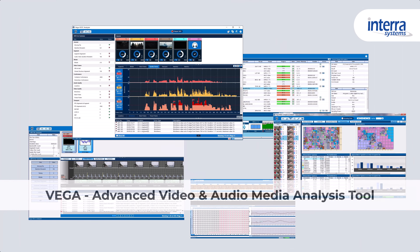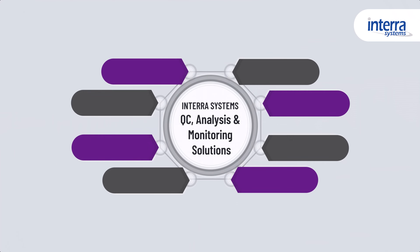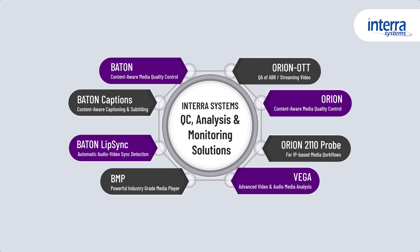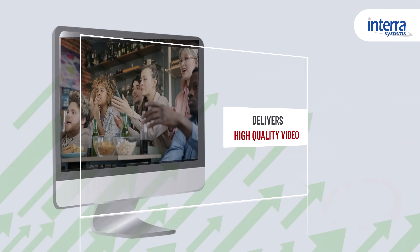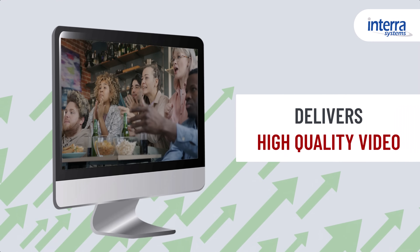And Vega, for in-depth media analysis, offering content debug and compliance. By adopting Intera Systems' QC analysis and monitoring solutions, media companies can reduce costs through automated workflows, increase efficiency with faster quality checks, and deliver higher quality video that keeps viewers engaged and loyal.